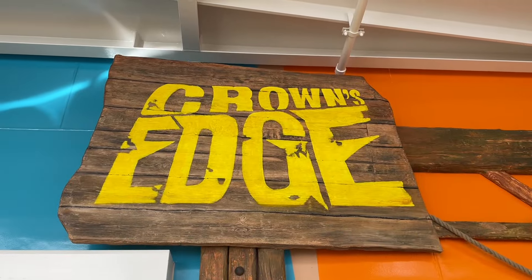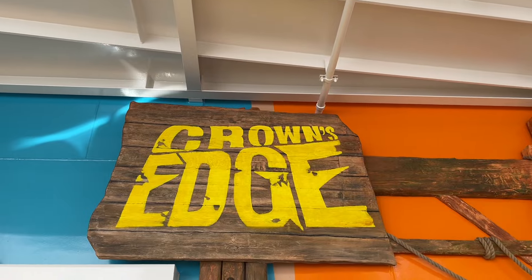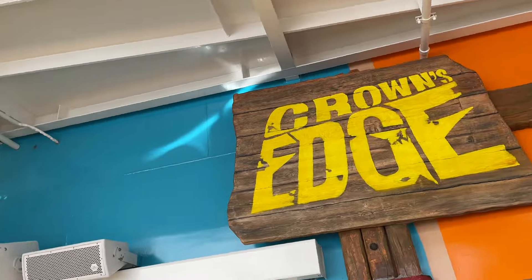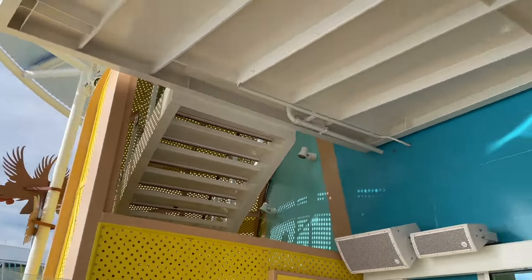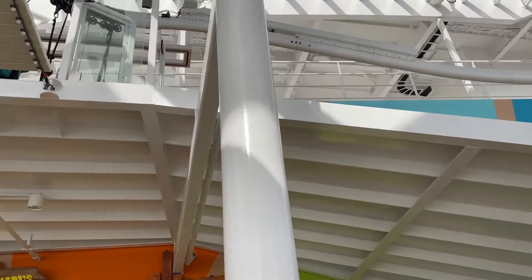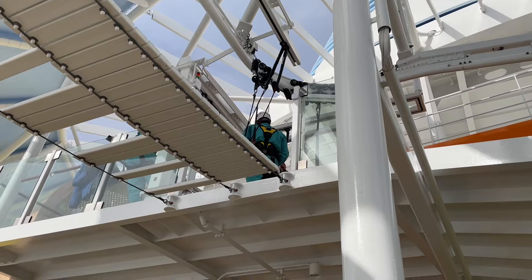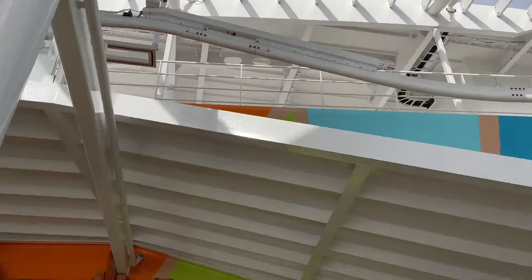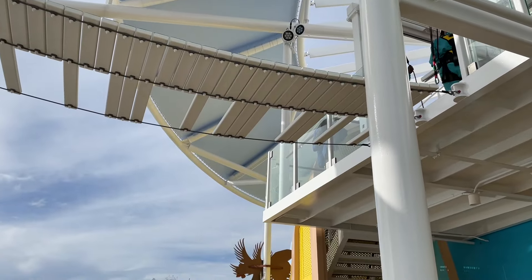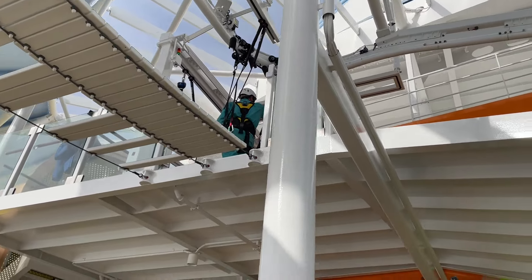Here is Crown's Edge, one of the new features on board Icon of the Seas. It costs $90 and the experience lasts about 90 seconds. If you're down for thrilling experiences, you should definitely try it out. I'm going to show you what this experience is like — it's open right now and they're getting folks strapped up and ready to go. It's located on port side midship.